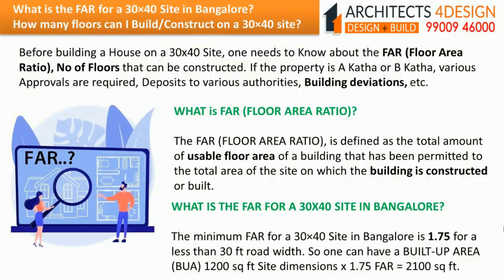The minimum floor area ratio for a 30x40 site in Bangalore is 1.75 for a less than 30 feet road width. So one can have a built-up area of 1200 square feet (site dimensions) multiplied by 1.75 (floor area ratio), which equals 2100 square feet.